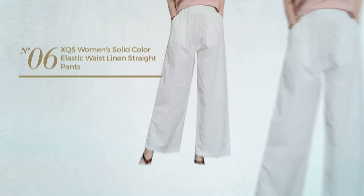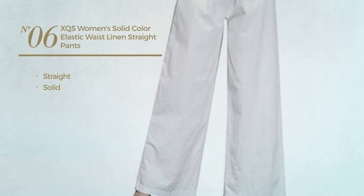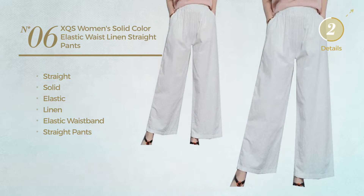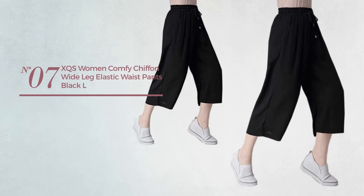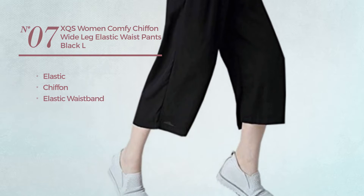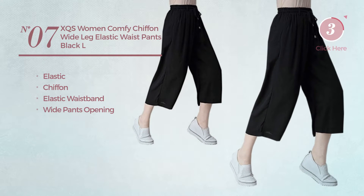Number six: a straight pants featuring a solid design, made of elastic linen. This pants includes an elastic waistband and straight cut, available in two colors. Number seven: produced with elastic chiffon, this pants includes an elastic waistband and wide pants opening, available in six other colors.